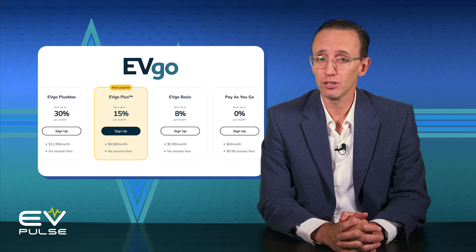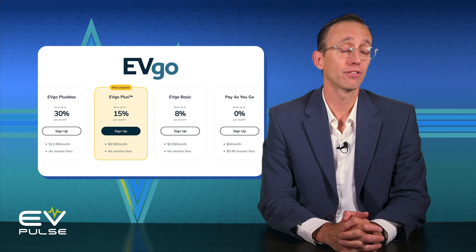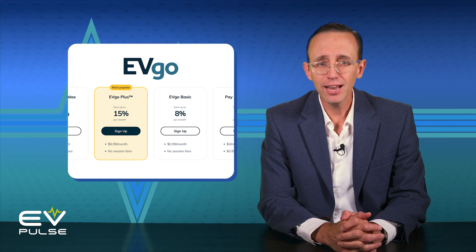Although we don't recommend buying an EV unless you can charge at home, if you decide to go all in on public charging, consider signing up for a loyalty program. This can reduce your per kilowatt-hour rate in exchange for a monthly fee. But now that I've dashed your home charging hopes, allow me to bring you back from the brink.